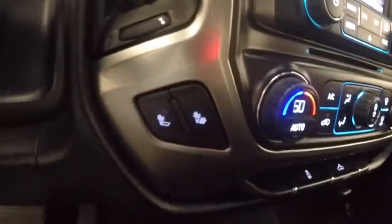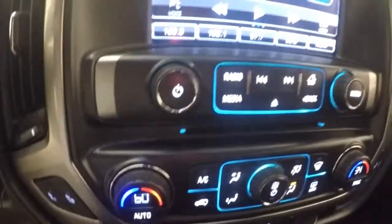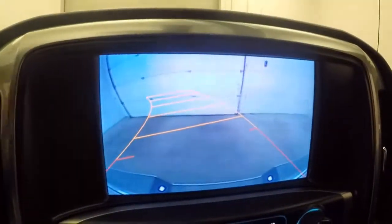Dual climate control, along with heated seat buttons and your backup camera.